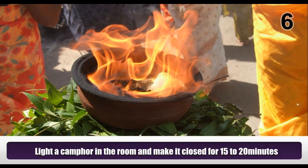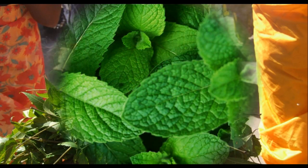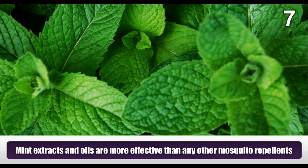Light camphor in a room and keep it closed for 15 to 20 minutes. Mint extracts and oils are more effective than any other mosquito repellents.